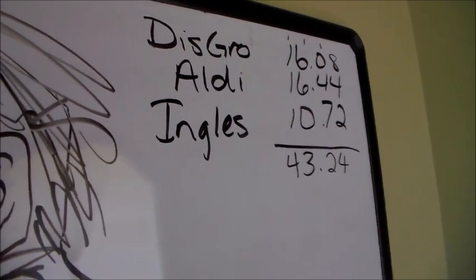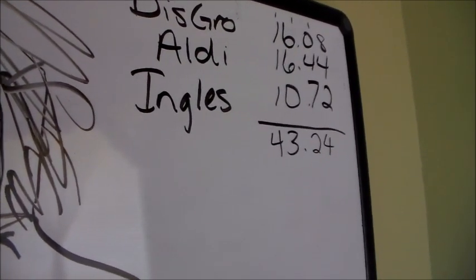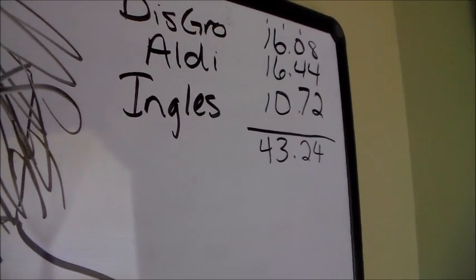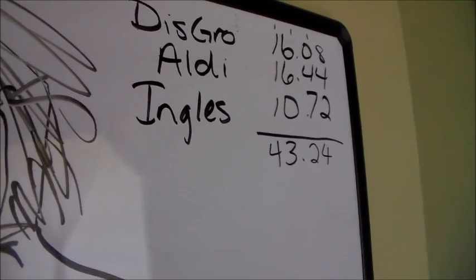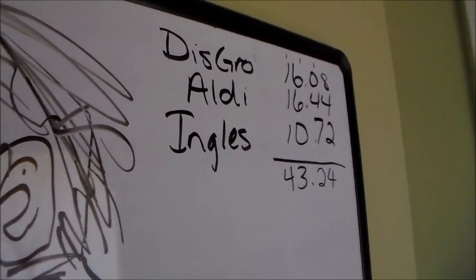So over our $30 budget, but not over if you include our personal item budget. Our personal item budget is $20 to $30 every two weeks, so you're talking an extra $10 to $15 per week. So we're right on the money where we need to be.